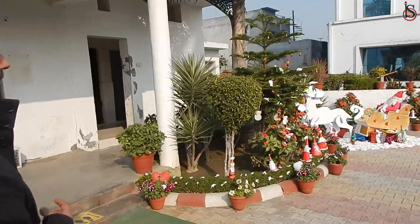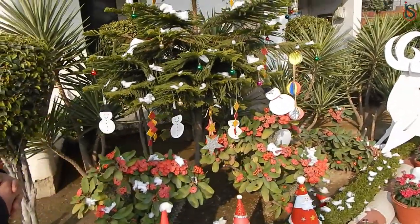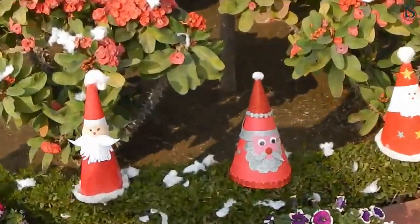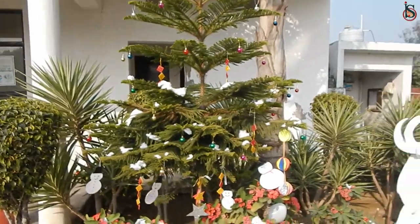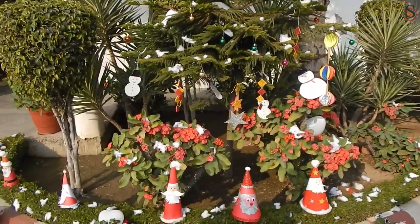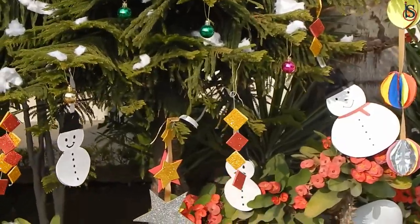Here you can see the decoration which was sent by the students of our school. Children have made these beautiful items like the Christmas caps. They have decorated them with glitter and used basically waste material. You can see the beautiful hangings out there, and we have the sleigh where Santa is sitting.